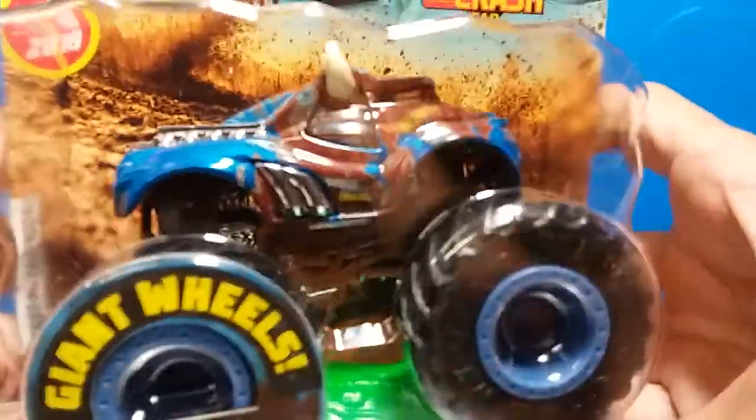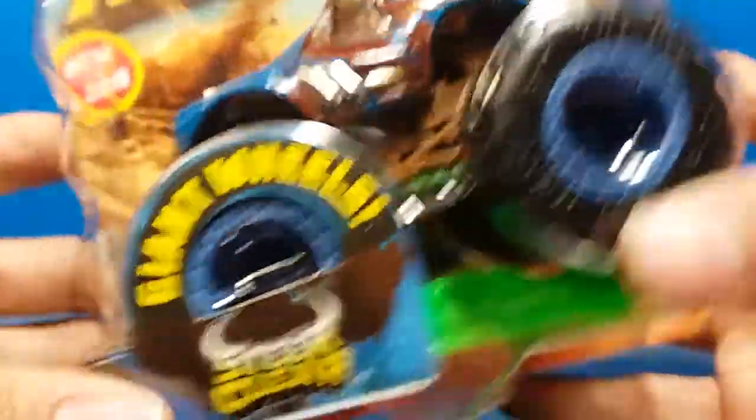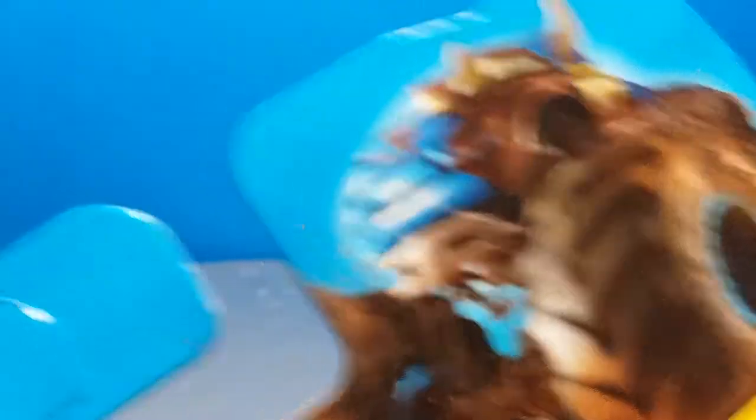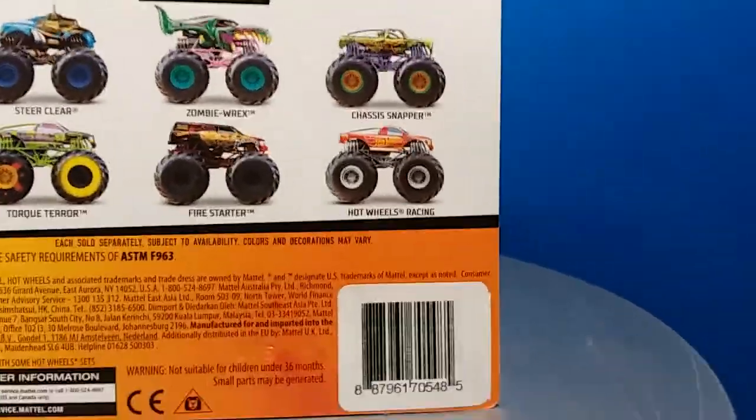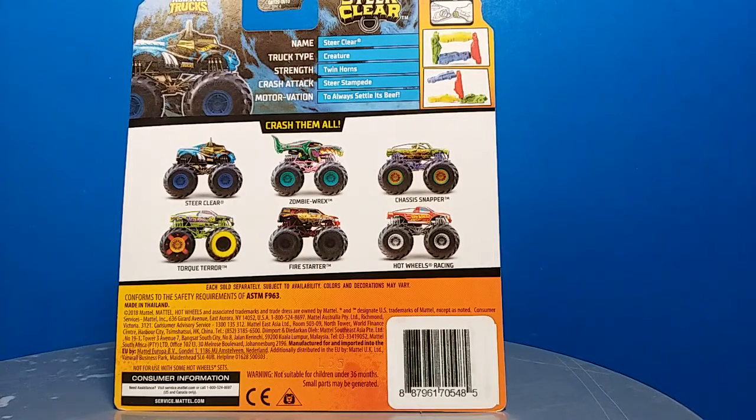Here is the Steer Clear truck, packaged up. The logo looks awesome - new for 2019. Includes connect and crash car, which is cool. You have the Steer Clear render on the side which looks awesome. I like how all the boxes actually have the individual truck renders. Here's the full card back. So you have Steer Clear up top, and we have the stats: name - Steer Clear, truck type - creature, strength - twin horns, crash attack - Steer Stampede, and its motivation is to always settle its beef.